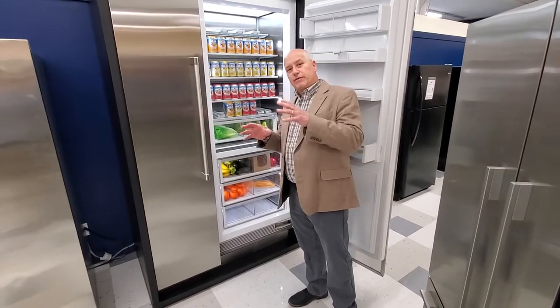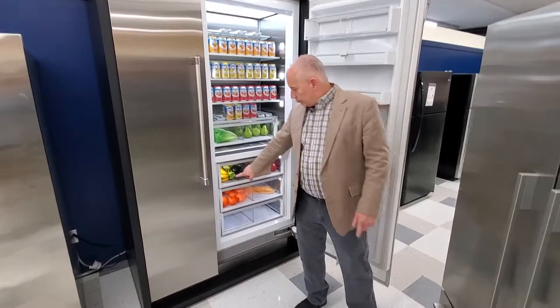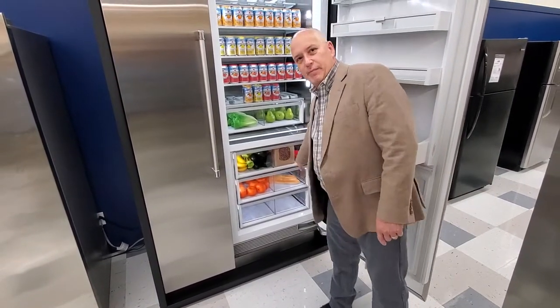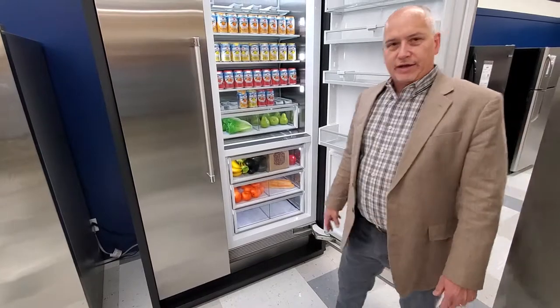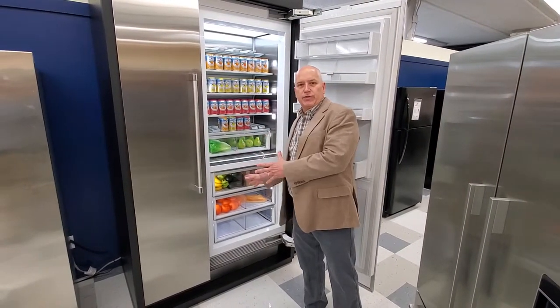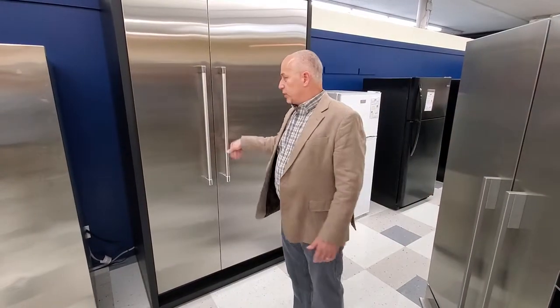Pantry mode takes the temperature up to about 54 to 55 degrees. What's that good for? Well, it's good for bananas, avocados, coffee beans, tomatoes, bread — anything that needs a little bit lower temperature but not something you want to put inside your refrigerator. This is something unique about the Fisher & Paykel columns.